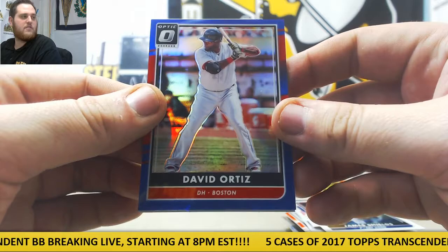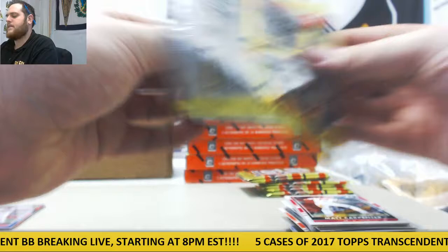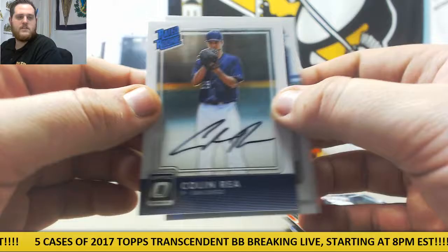DH for the Red Sox, 78 of 149. Kipnis, Phillips. Carpenter, Matz, Gray, Raffs Snyder. Cruz. Colin Rea auto — there's our auto number three, for the San Diego Padres. Dribble, Herrera, and Felix Miranda.